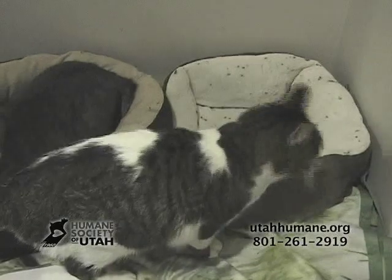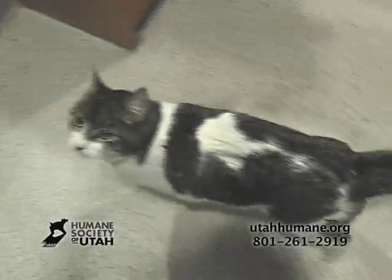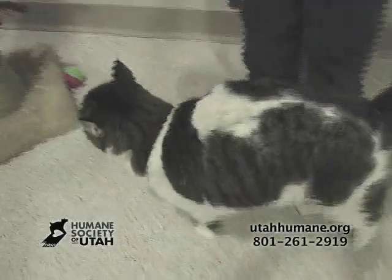This is Wichit. Wichit is a two-year-old spayed brown tabby. She was brought to the Humane Society because her owners have too many pets. She's an extremely social girl and enjoys meeting new kitties. If you want to meet Wichit, come down to Kitty City.